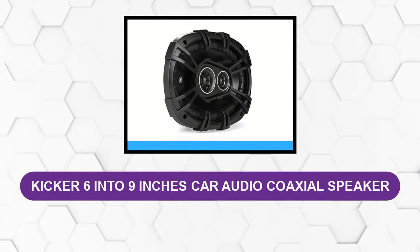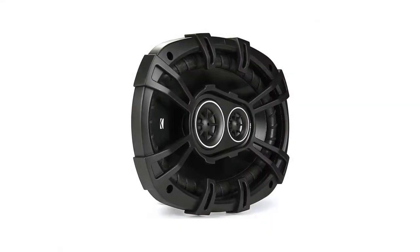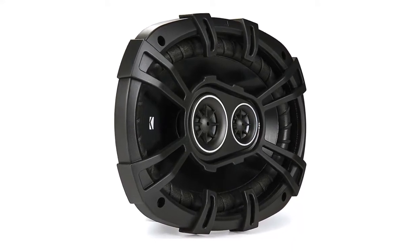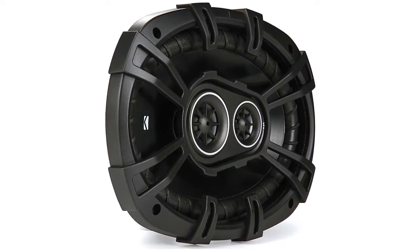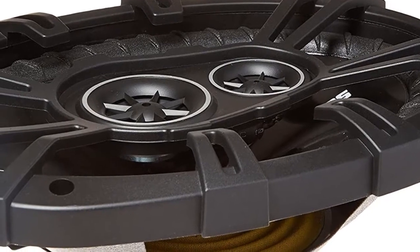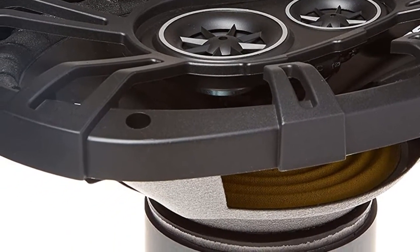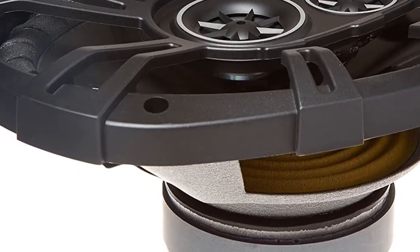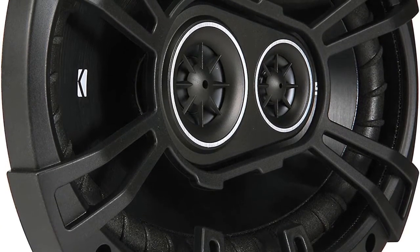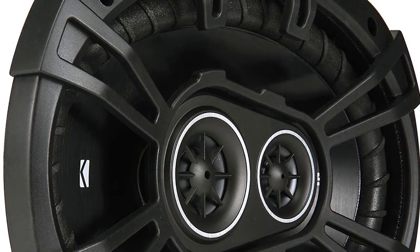At Number 4: Kicker 6x9-inch Car Audio Coaxial Speaker. This D-Series 6x9 speaker is a great option. It features a three-way design with a polypropylene woofer with ribbed polyester foam surround, along with a half-inch PEI dome tweeter and super tweeter. The power range is 6W to 90W RMS and 360W peak, while the frequency range is rated at 30 to 20,000 Hz and sensitivity is 92 dB. These 4-ohm impedance speakers have a top-mount depth of 3 and 1/4 inches and are ideal for low-powered factory head units. It comes with a one-year warranty.